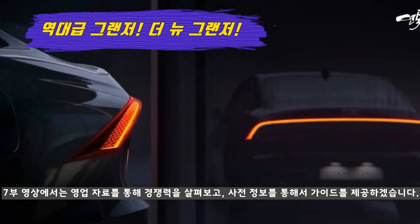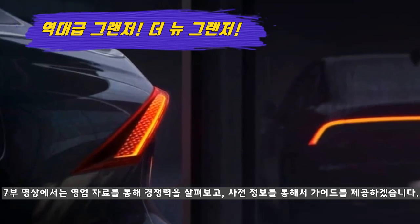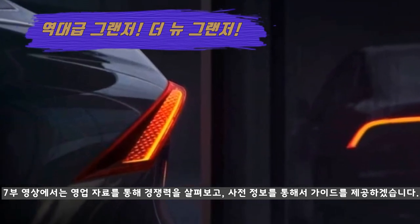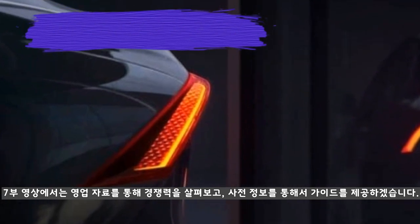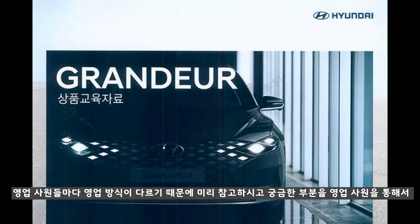이번 7부 영상에서는 더 뉴 그랜저의 영업자료를 먼저 살펴, 높아진 경쟁력과 함께 구매자분들에게 사전 정보를 제공해 드리겠습니다. 이렇게 사전 정보를 제공해 드리는 이유가 있는데요. 모든 대리점마다 동일한 자료가 배포가 되죠.